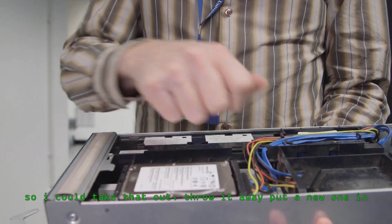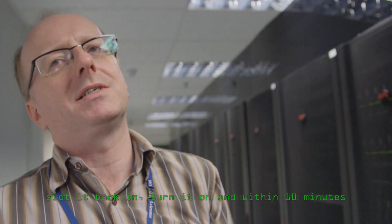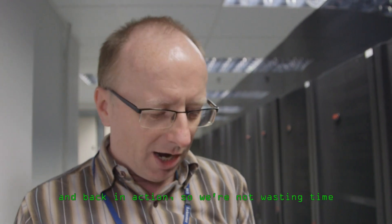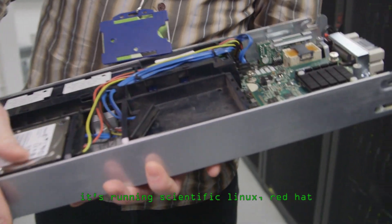You could take a node out, throw it away, put a new one in, slot it back in, turn it on, and within 10 minutes it will be booted up and reconfigured by the system and back in action. So we're not wasting time fiddling about with the operating system. It's running Scientific Linux, Red Hat. Under there we've got heat sinks with the CPUs further down.